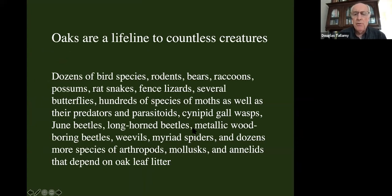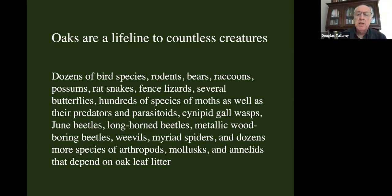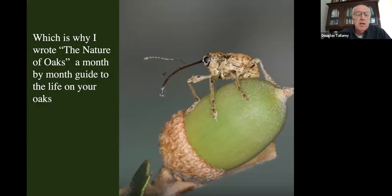Oaks are the lifeline to an awful lot of creatures. Dozens of bird species, lots of mammal species and reptiles. Several butterflies depend on oaks, but there are hundreds of species of moths that depend on oaks, plus their predators and parasitoids. Cynipid gall wasps all depend on oaks — lots of beetles, June beetles, longhorn beetles, metallic wood-boring beetles, weevils, many spiders, dozens more species of arthropods, mollusks and annelids that live in the leaf litter that oaks create. It's a lifeline to countless creatures, but this diverse web of life goes unnoticed by most people who have oaks in their yard.